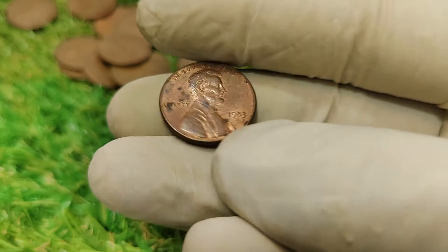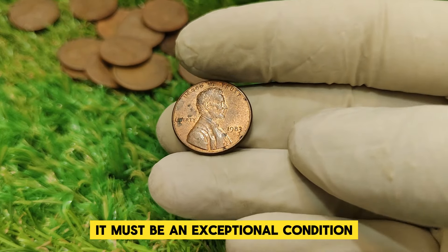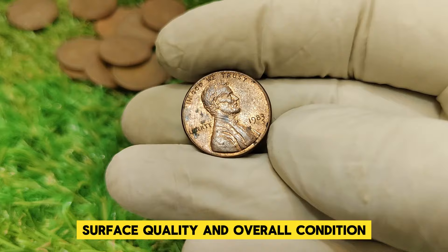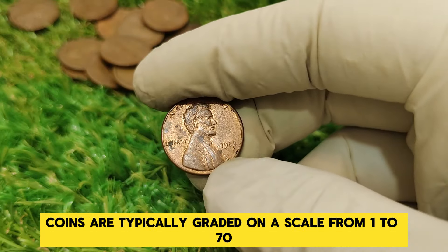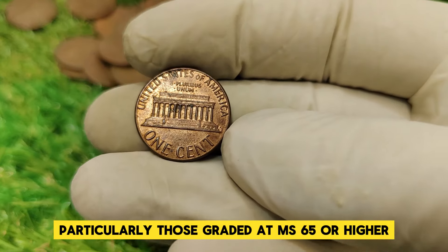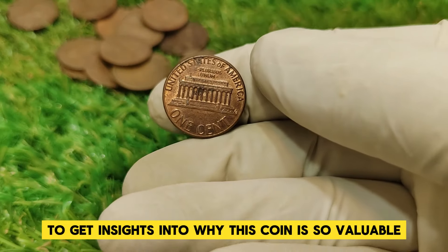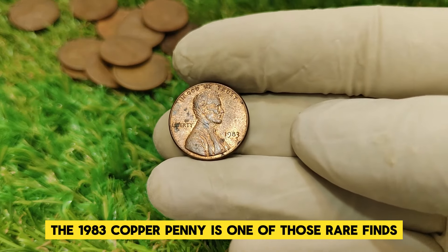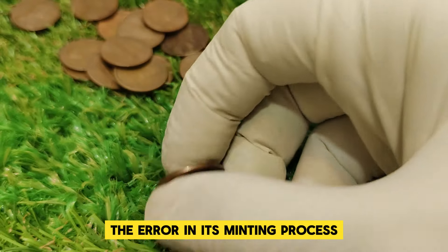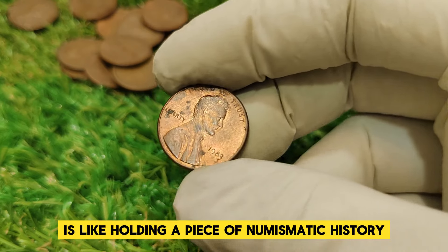For a penny to reach the impressive value of $34,875, it must be in exceptional condition. Coin grading is a meticulous process where coins are assessed for their quality, including their appearance, surface quality, and overall condition. Coins are typically graded on a scale from 1 to 70, with higher numbers indicating better condition. A 1983 copper penny in mint state, particularly those graded at MS65 or higher, can command a premium price. As one leading coin expert noted: the 1983 copper penny is one of those rare finds that captures the imagination of collectors — the combination of its historical significance, the error in its minting process, and its limited number make it a prized possession.